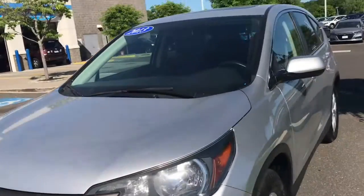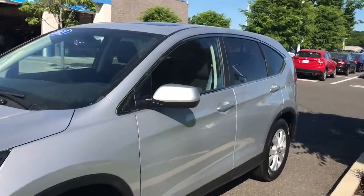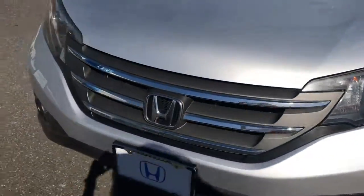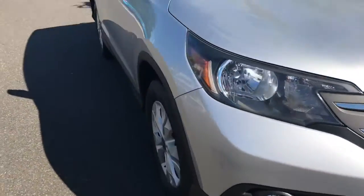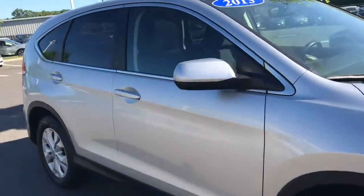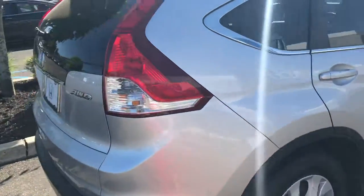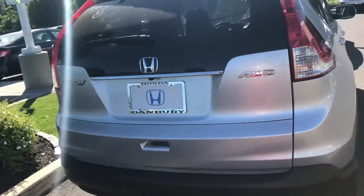2013, over 103,000 miles. As you can tell, the interior is in very good shape as well as the exterior. It has the tires in very good condition also. Please come back and we'll take a look at some other models that will be ready for you. Thank you so much. Lilia Lopez from Honda of Danbury.